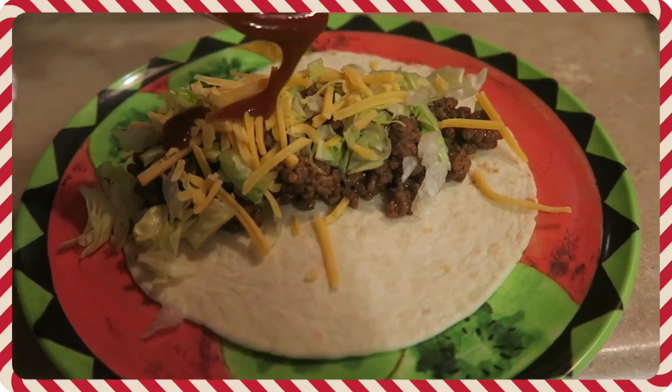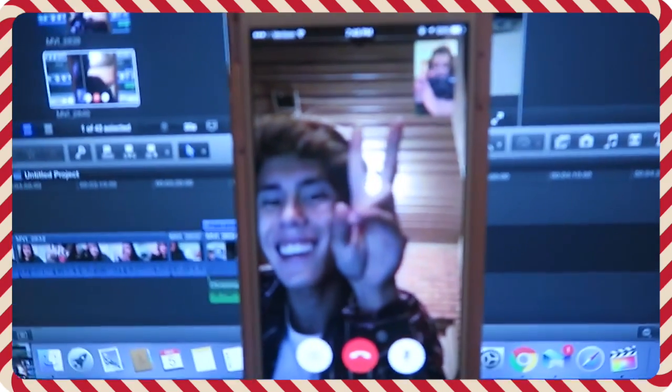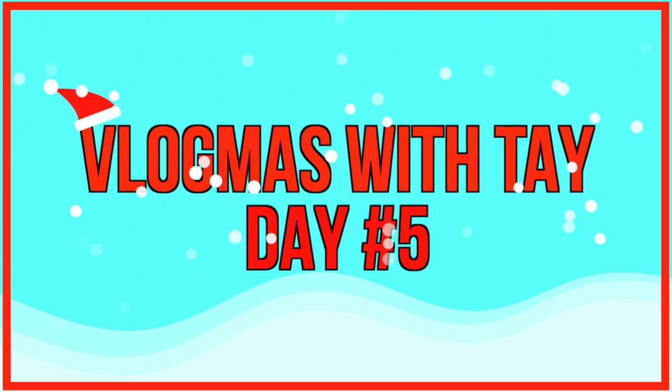Hi guys and welcome to Vlogmas Day 5! Right now I just finished getting ready for work. I just did my makeup and I used my new Revlon Volume Plus Length mascara. I just got this and I didn't even know Revlon had mascara — I think this might be new though.